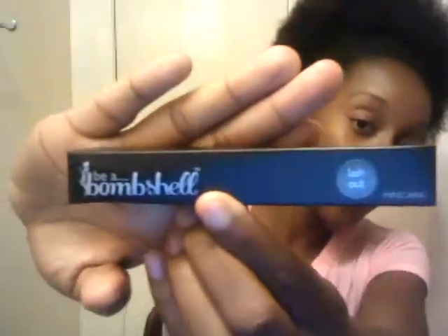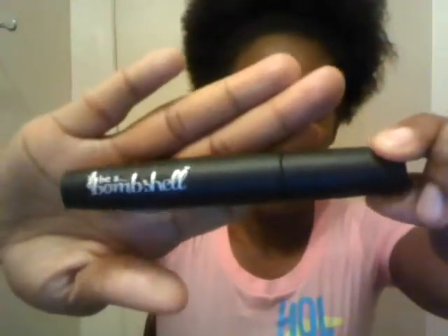And lastly is DA Bombshell Lash Out Mascara. I didn't open this yet because I follow a three month rule. It has really pretty packaging and I've heard mixed reviews — people are saying they don't like it, they like it. So I just have to use it myself and judge to see if I like this mascara or not. But it's always good to get mascara so I don't have to go out and buy it.